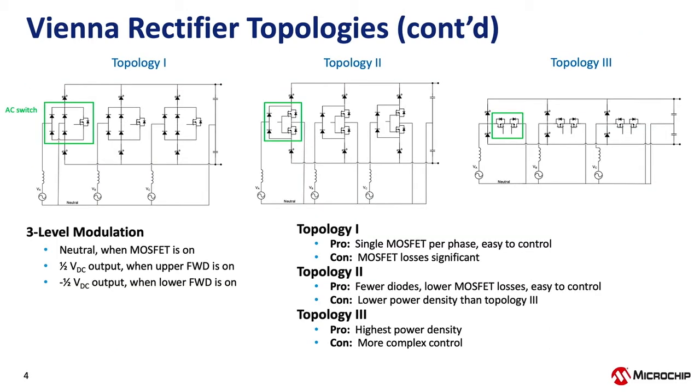Looking at all three phases of each topology, you can see right away that topology three on the right has the fewest components — the overall smallest circuit — giving you the highest power density. One challenge with this topology is the control aspect. The first two topologies are not sensitive to mismatches between the AC zero crossing and the zero crossing of the sense circuit going to the controller, but with topology three we have advanced control techniques in place to handle that.